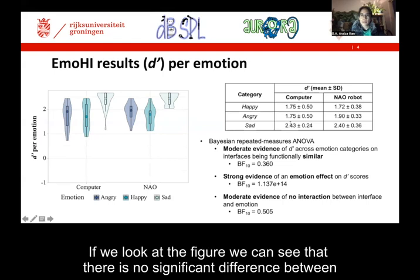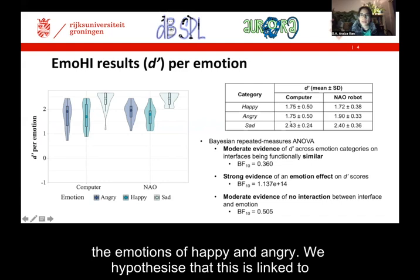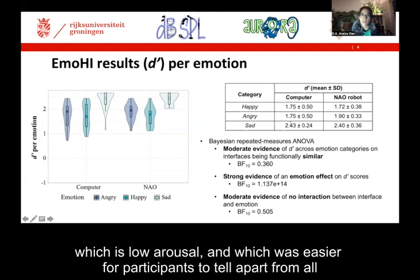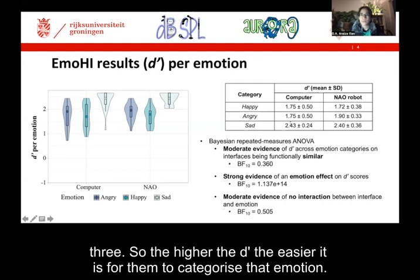If we look at the figure, we can see that there is no significant difference between the emotions of happy and angry. We hypothesize that this is linked to both emotions being of high arousal, so it is easier to confuse them, compared to sad, which is low arousal, and which was easier for participants to tell apart from all three. So the higher the d'prime, the easier it is for them to categorize that emotion.